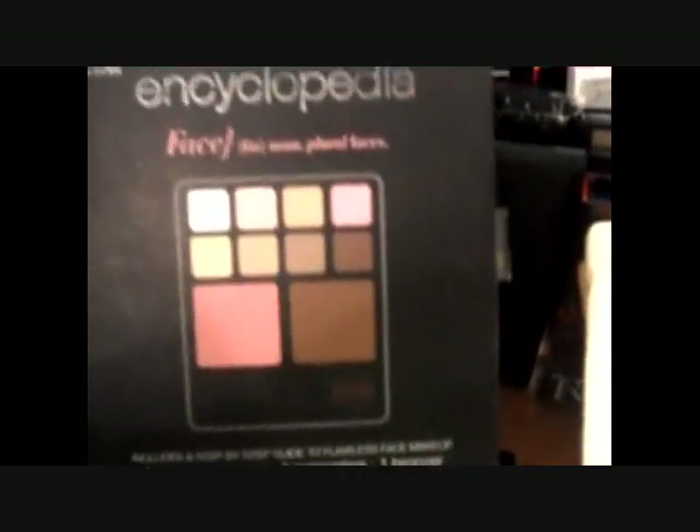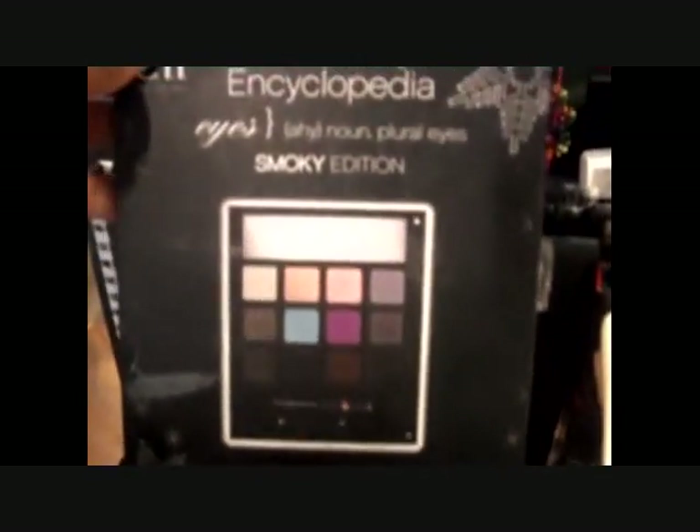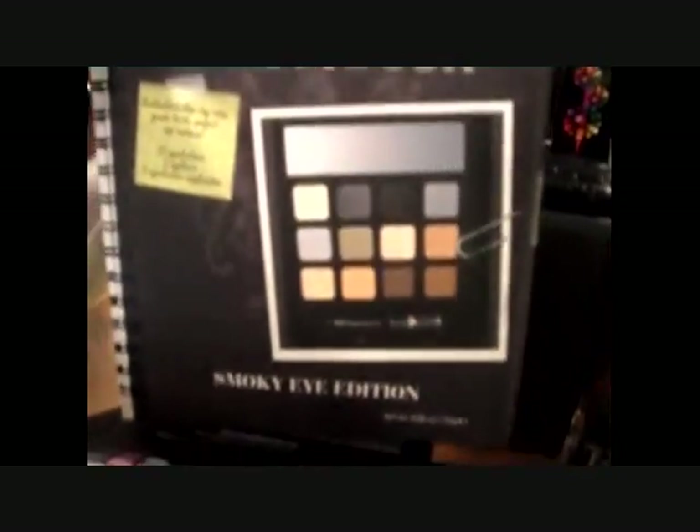I have three ELF Beauty Books — the face one, the smoky edition, and another smoky eye edition. These are my HIP duos. When I first started doing makeup I thought I was doing something with these, but mine look a hot mess — other people's look really nice, but yeah, those are the ones I have.